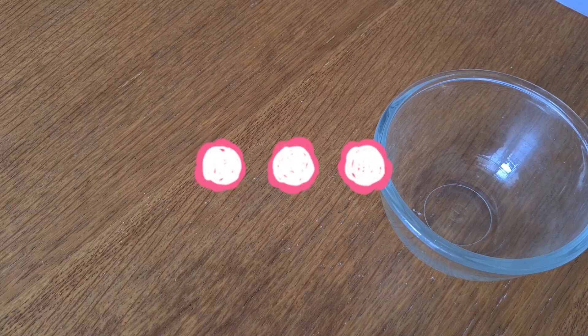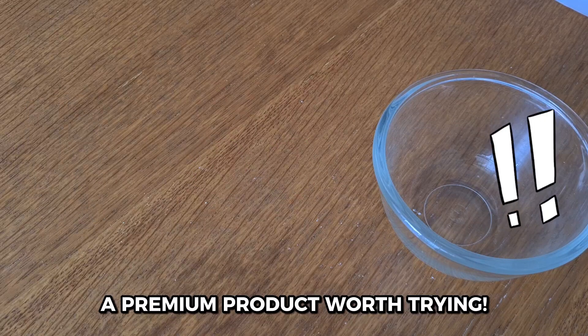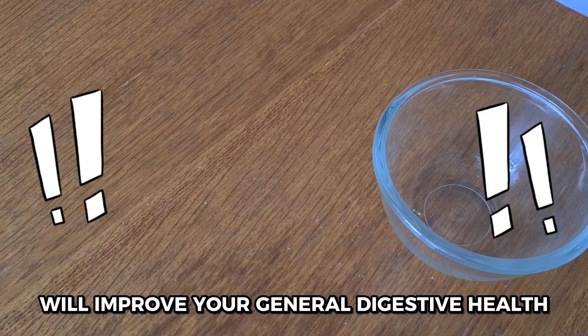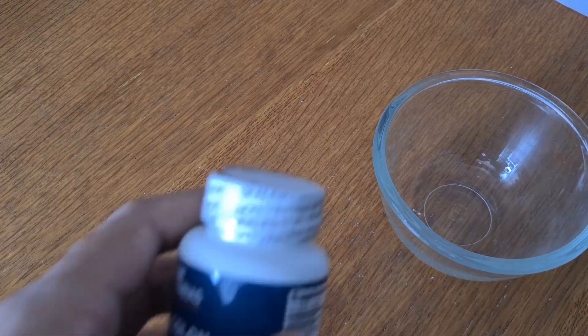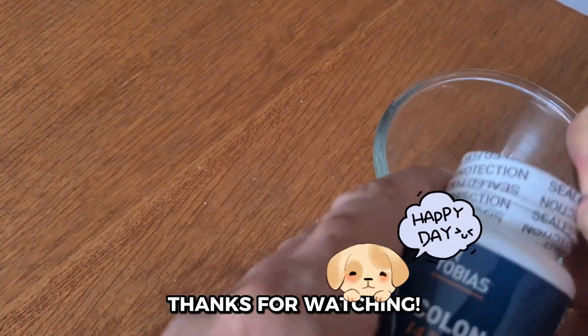Overall, I highly recommend trying the Dr. Tobias Colon Cleanse. The improved results I've experienced and the premium quality and commitment to digestive health make it a standout choice. I'm really happy with my decision to switch, and I hope you find the same positive impact on your journey to better digestive health. Hope this video helps. Thanks for watching.